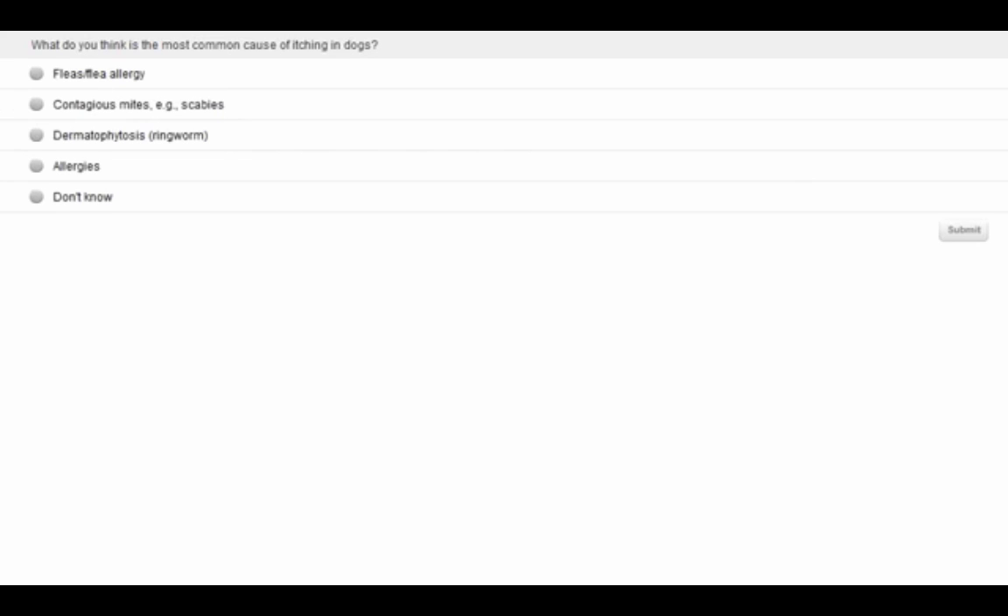We are at our next poll question: What do you think is the most common cause of itching in dogs? Is it fleas and flea allergy, contagious mites like scabies, dermatitis, ringworm, allergies, or I don't know? Please answer on your screen.